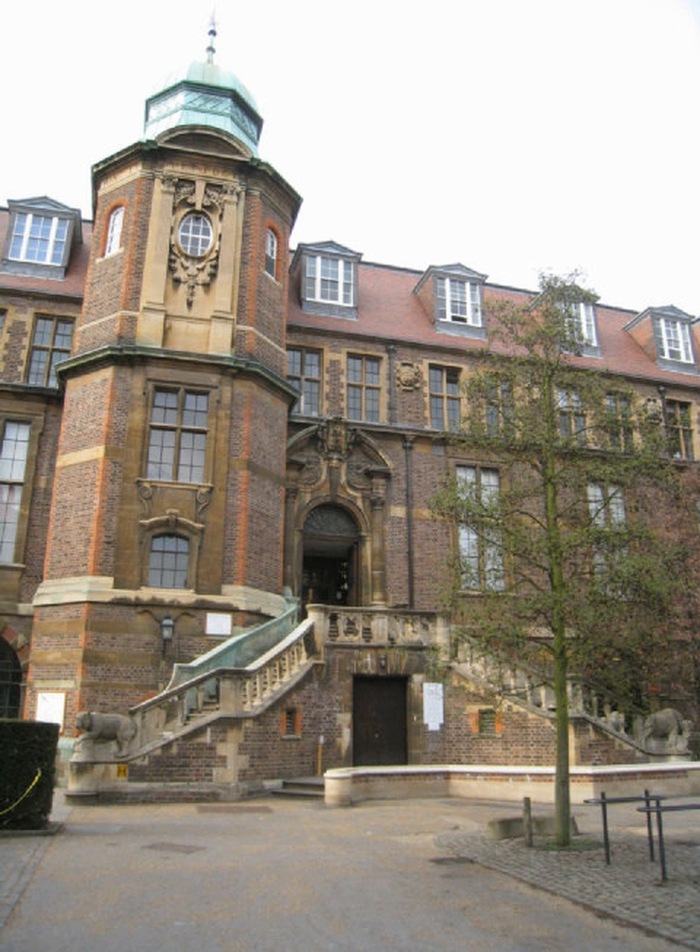Dr. John Woodward collected and catalogued over 35 years nearly 10,000 specimens in five walnut cabinets, two of which he bequeathed to the university in his will. The university later purchased another two, and the fifth was added in the 1840s. The cabinets are still in use today.